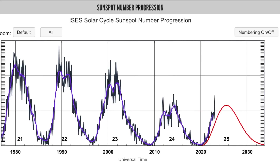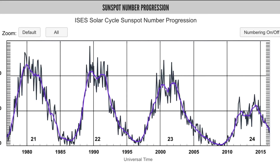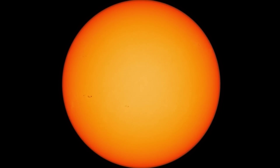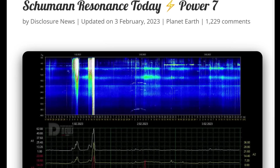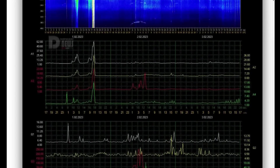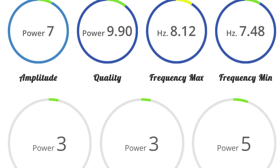Quick glance at our solar sunspot progression as we are in solar cycle 25, our 19th time around the center of the Milky Way. This is what our sun looks like during quiet time — not many sunspots right now. Schumann Resonance for today is a power of 7, low power after jumping up to 62 from two days ago. Quick glance at the telemetry: quality of 9.9, amplitude of 3.